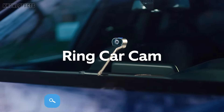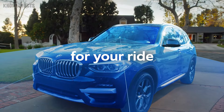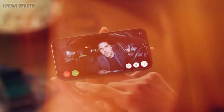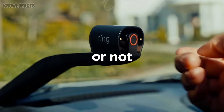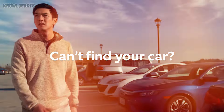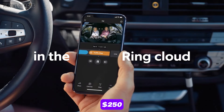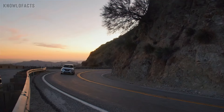The Ring Car Cam is a smart dashboard camera that enhances vehicle security by offering dual camera monitoring inside and outside the car. With 1080p HD video, night vision and motion detection, it provides clear footage even in low light, while capturing critical moments during accidents or break-ins. Connected via Wi-Fi or optional LTE, it allows for real-time alerts and two-way communication through the Ring app. Priced around $250, it's ideal for anyone looking to add advanced safety and peace of mind to their driving experience.